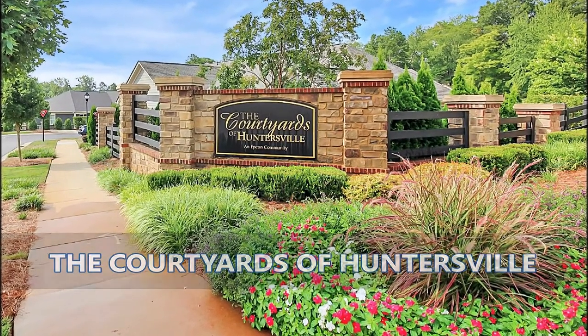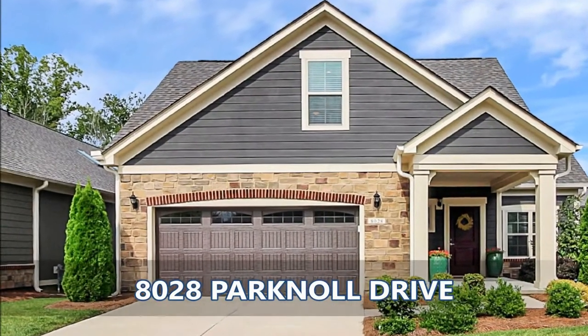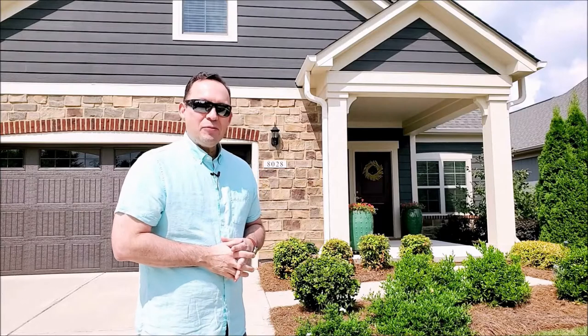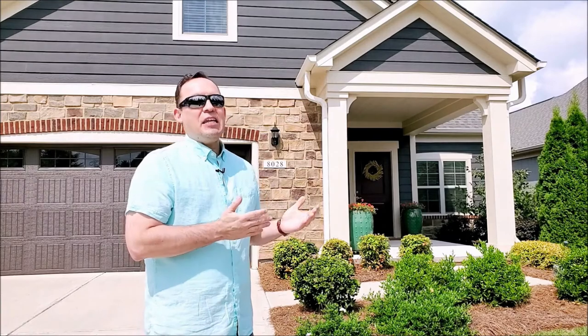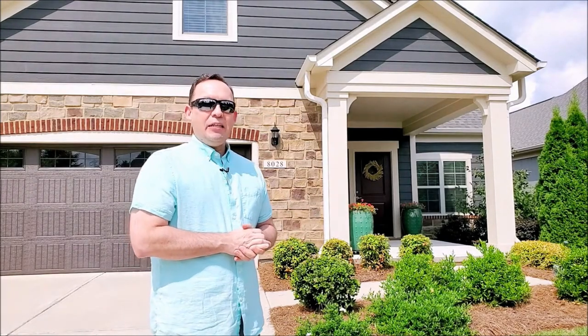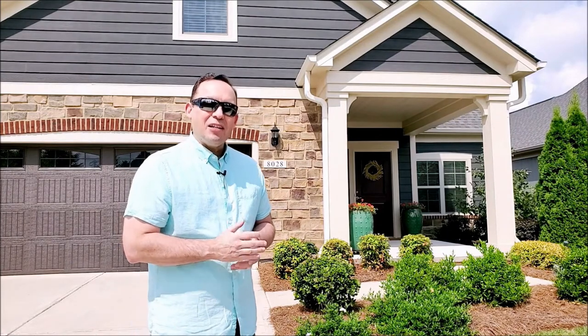Are you looking for a new home in a 55 plus community in Huntersville? Check out our new listing. I'm Albert Alvarez with the Allied Group of EXP Realty, a realtor here in Huntersville, North Carolina, standing in front of our great new listing — 8028 Park Knoll Drive in the Courtyards of Huntersville. Come on inside, have a look.